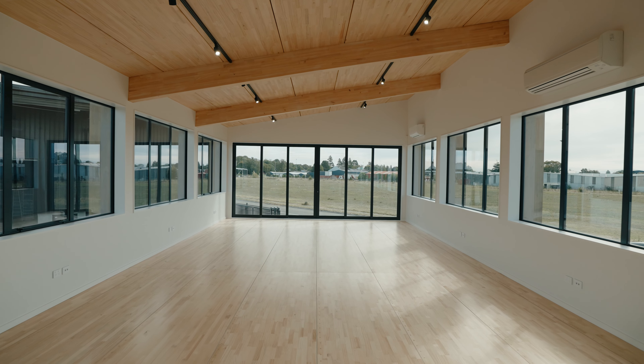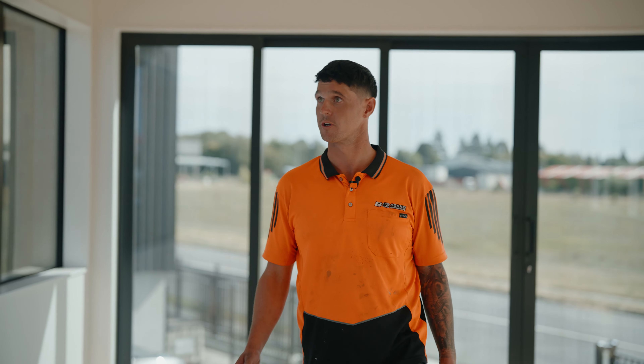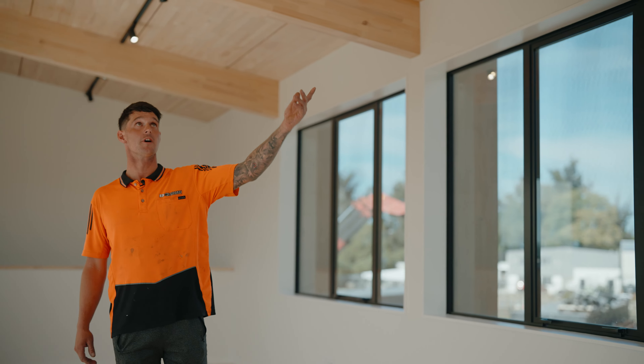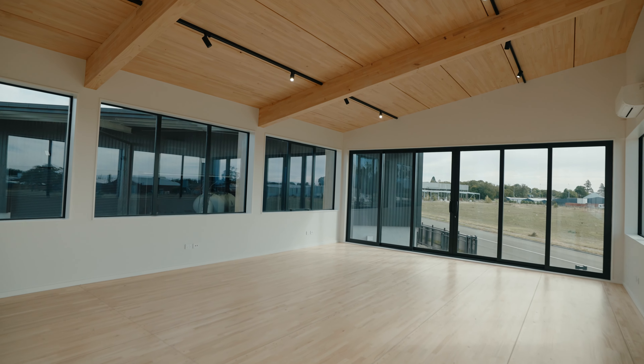So we're here at the office block and this has not been your typical build. We have a lot of cool features. We have some glulam rafters connecting to the glulam portals.